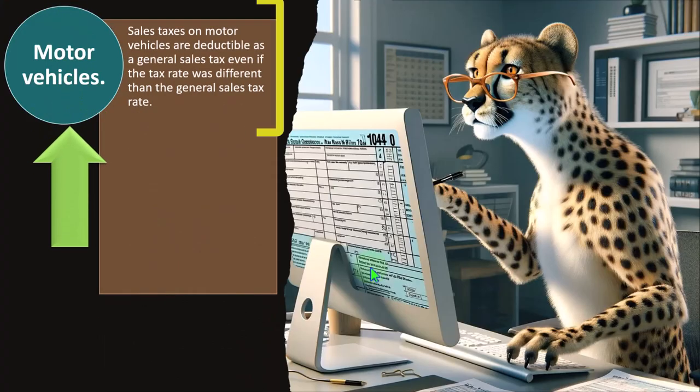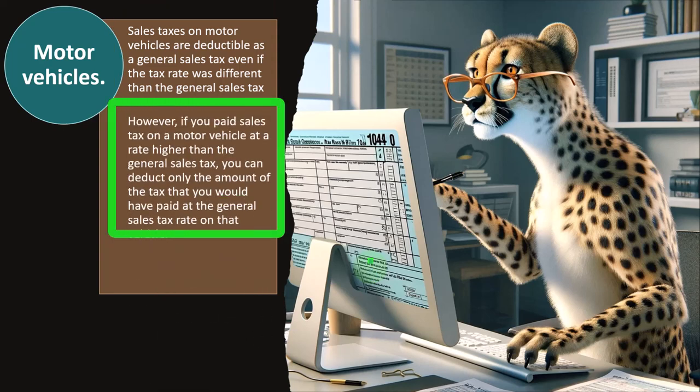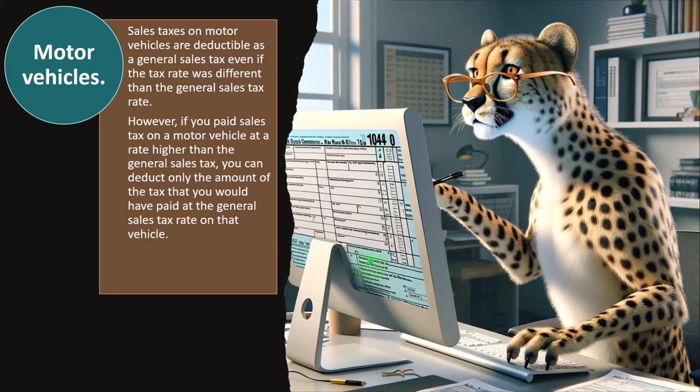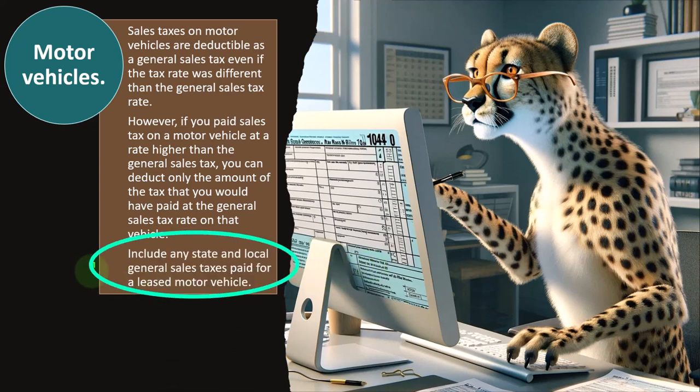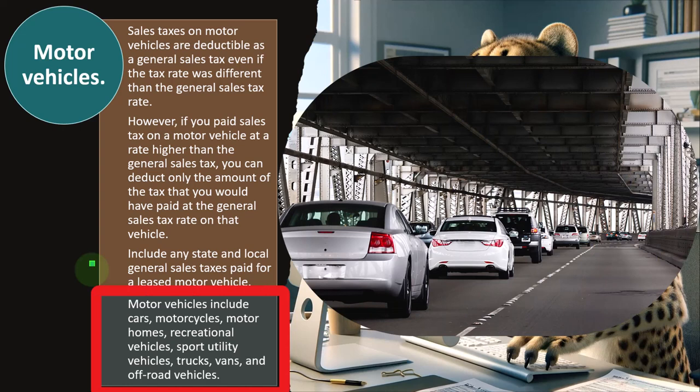So motor vehicles. Sales taxes on motor vehicles are deductible as a general sales tax, even if the tax rate was different from the general sales tax rate. However, if you paid sales tax on a motor vehicle at a rate higher than the general sales tax, you can deduct only the amount of the tax that you would have paid at the general sales tax rate on that vehicle. Include any state and local general sales taxes paid for a leased motor vehicle. Motor vehicles include cars, motorcycles, motorhomes, recreational vehicles, sports utility vehicles, trucks, vans, off-road vehicles, and so on.